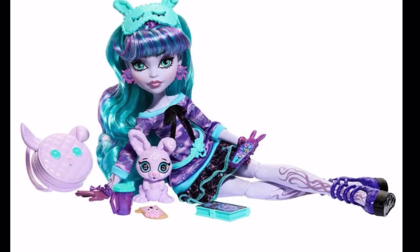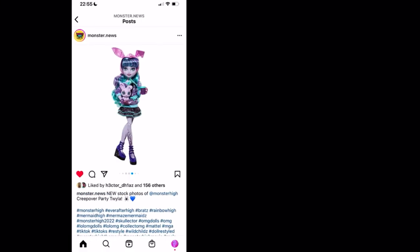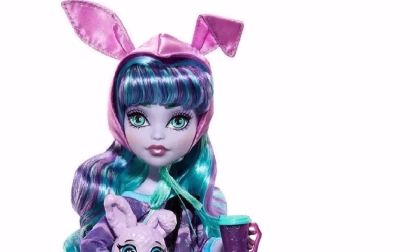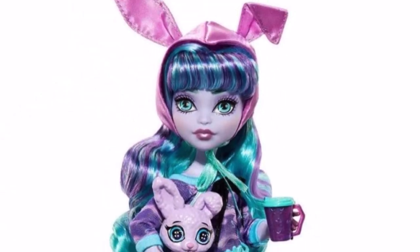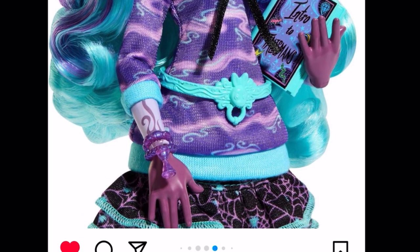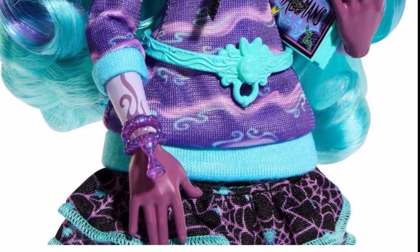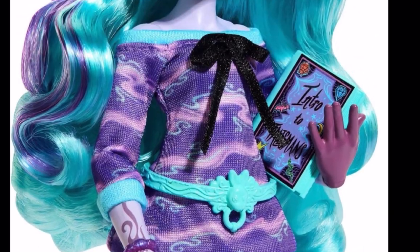The best doll in this line is Twyla — she looks stunning and is basically everyone's favorite, no questions asked. Here she is lying there with Dustin and her accessories. She doesn't come with a robe or blanket, but she has little bunny ears that wrap around with a ribbon — it's a removable cap, really cute. The main change is that her hands are a darker smoky purple-pink rather than dark black as in the original version.